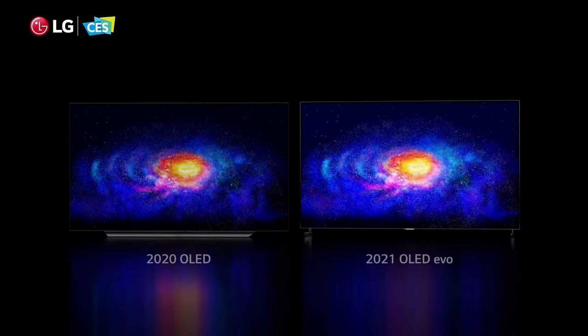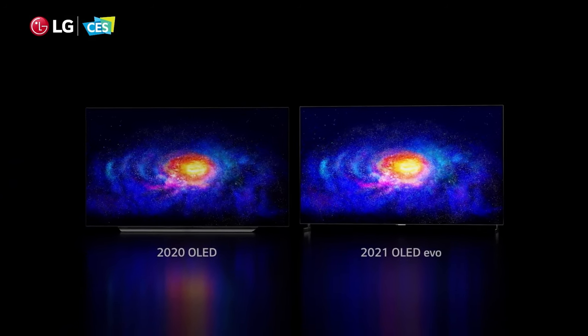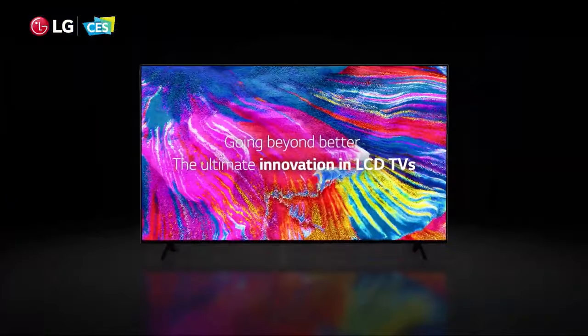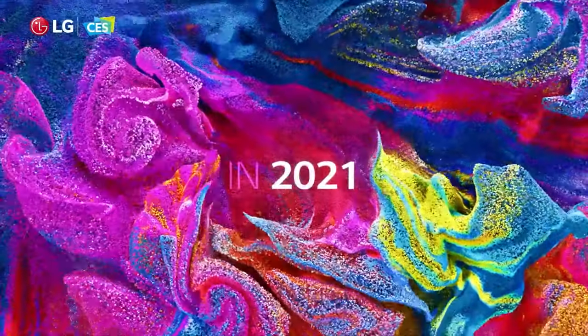QNEDs use LCD, or liquid crystal display panels, which is the most common type of TV panel employed today. It's the use of a Mini-LED backlight specifically that marks QNEDs out from regular LCD screens.